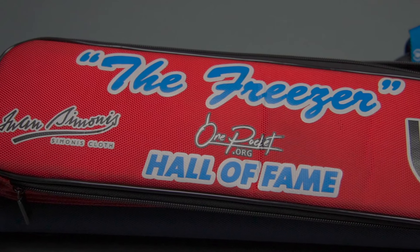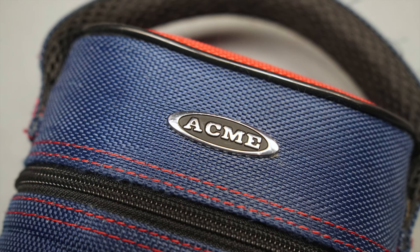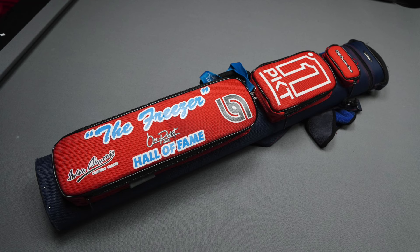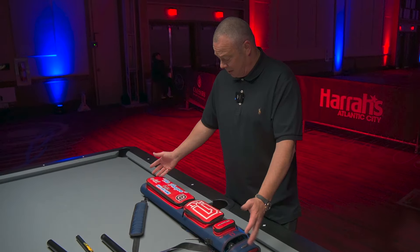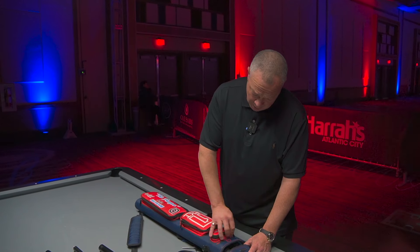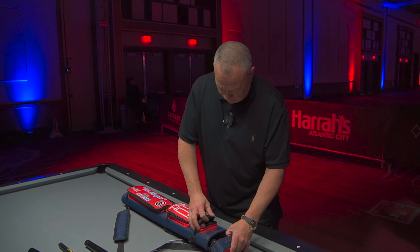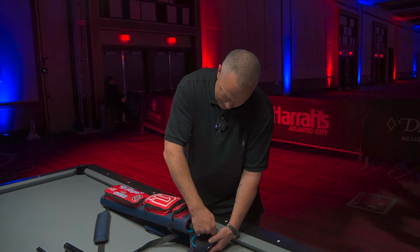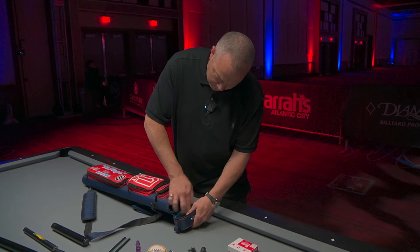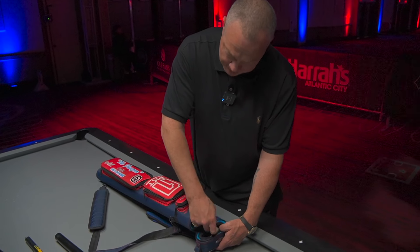Shout out Acme cases. This is an Omega Acme case — A-C-M-E, Acme cases. A lot of players have this case. It's very lightweight and very durable. I've had this case for like three years now, and it practically looks brand new, and I beat my equipment up. This is a cool little pouch — more chalk for the U.S. Open. And then this is like a secret pouch. It's got my joint protectors for my main playing cue and a couple other joint protectors.